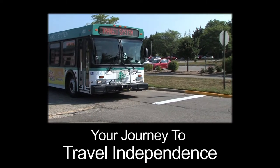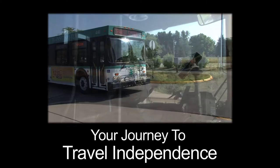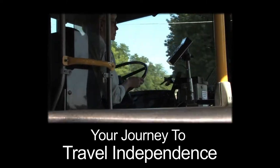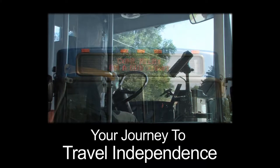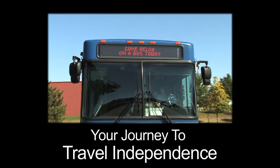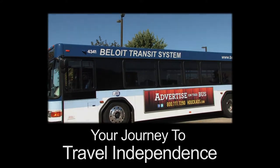Rock County Mobility Management is pleased to assist you on your journey to travel independence. This video will show you everything you'll need to know to confidently and safely utilize public transportation in your community. Once you realize how easy it is, you'll wonder why you haven't considered using public transit before.